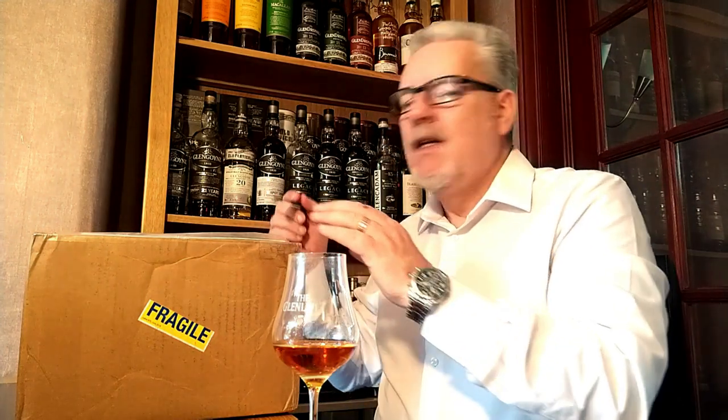Well hello there folks and welcome back to the Whiskey Friend with me Alan. Today's a little bit special — I'm going to be doing an unboxing today, which will be the first unboxing video I've done. Most of you who watch me regularly will know that I get parcels from time to time from Mr. Jerry Kersey in America, over in Las Vegas. This is no different — it's the latest one from Jerry and I'm super excited to see what he sent me this time.